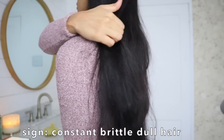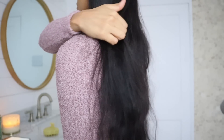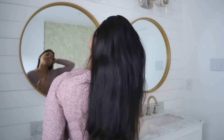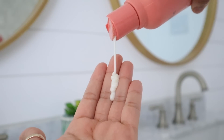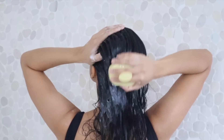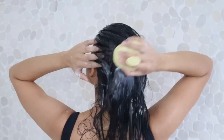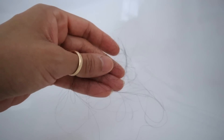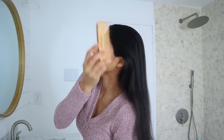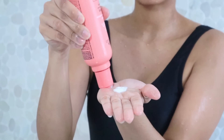The next noticeable sign your shampoo is ruining your hair is brittle hair. If after washing your hair the texture of your strands feels rough to the touch, they look dry, dull, and brittle even when you use conditioner or a hair mask after — chances are your shampoo is not only removing dirt, it's also absorbing all the moisture out of your hair. When your shampoo washes away the natural oils, it leaves your hair more susceptible to breakage when you brush it or run your fingers through.